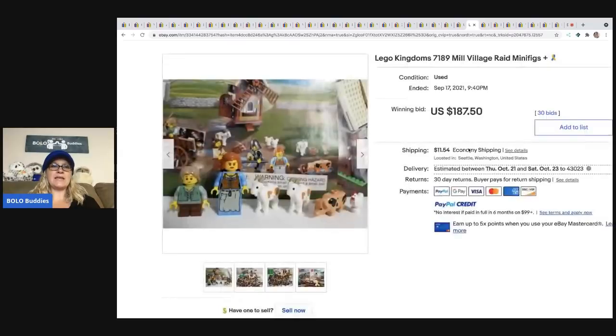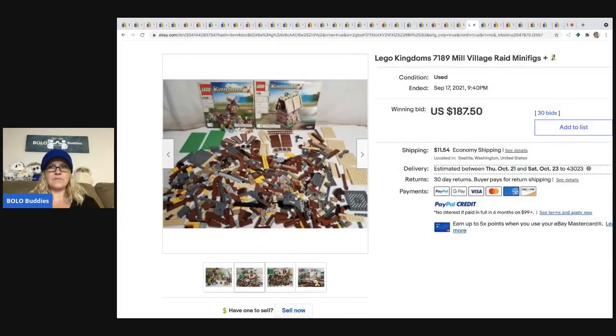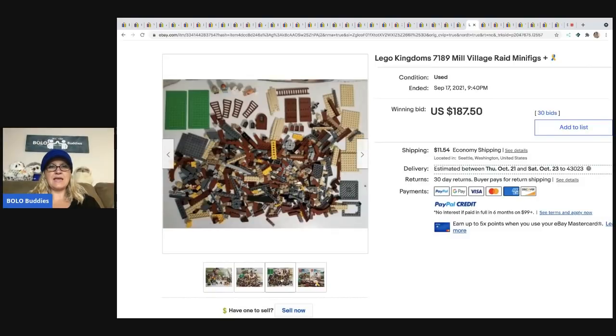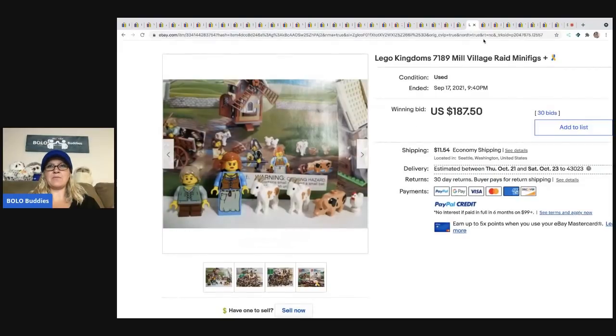The next item is this Lego Kingdom 7189 Mill Village Raid with minifigures. It must be a vintage, maybe discontinued set. It sold for $187.50, and the buyer paid shipping.